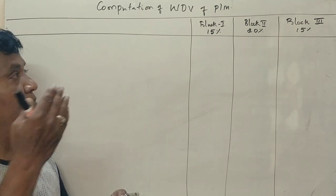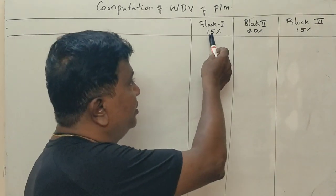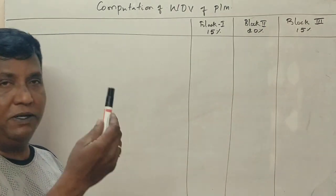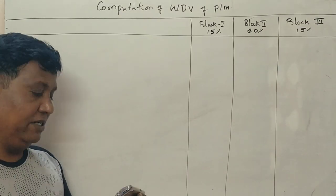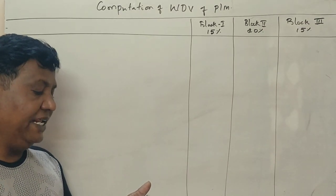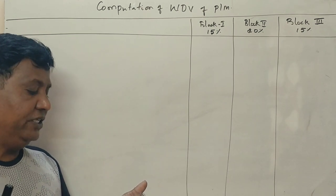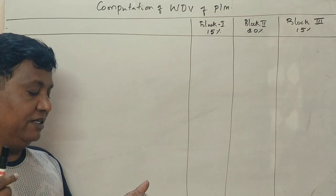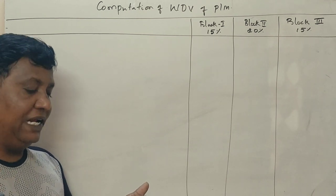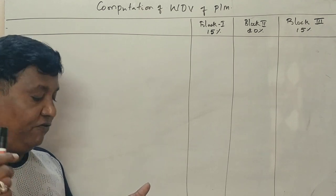Block 1, Block 2, Block 3. Block 1 rate of depreciation 15%, Block 2 is 20%, Block 3 is 15%. Written down value as on 1-4-2019: Block 1 is 10 lakhs, Block 2 is 16 lakhs, Block 3 is 8 lakhs. Additions made during the previous year 2019-20: 25 lakhs, 14 lakhs, 12 lakhs.